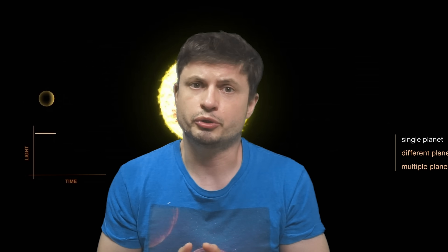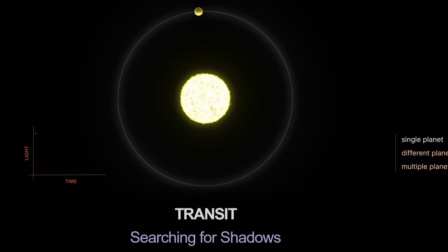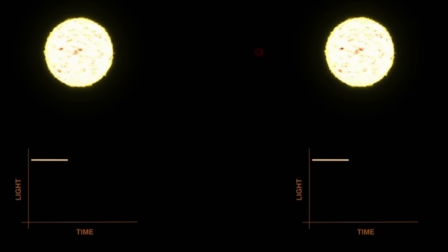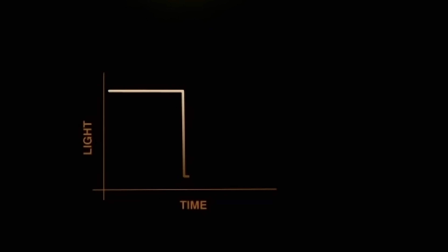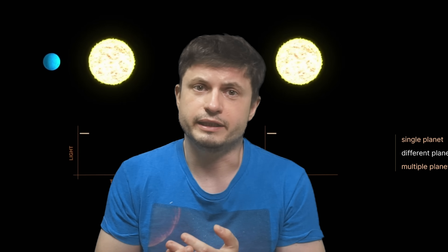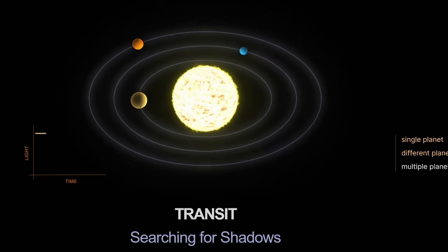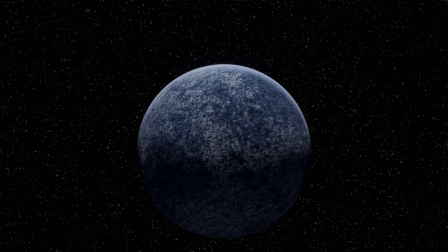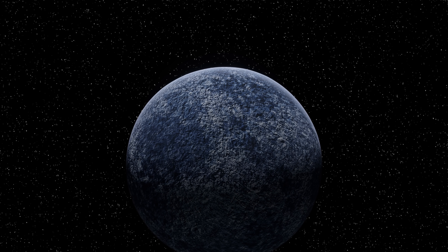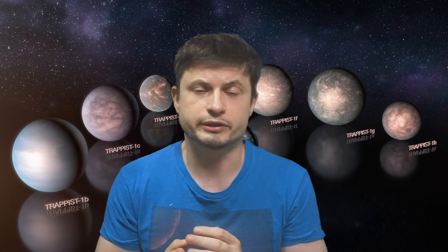First, a quick reminder on how TESS searches for planets and how this planet was discovered. This is the famous transit method — the method of looking at a star for a really long time in order to discover periodic dims in brightness. Depending on the type and length of a dim, we can determine quite a lot about what passed in front of the star. By using the length and depth of the dip, we can determine the exact size of the planet, and if there are other objects in the vicinity, we can even work out its mass. The most exciting system discovered this way is still TRAPPIST-1, but the one we're discussing today is exciting for slightly different reasons.